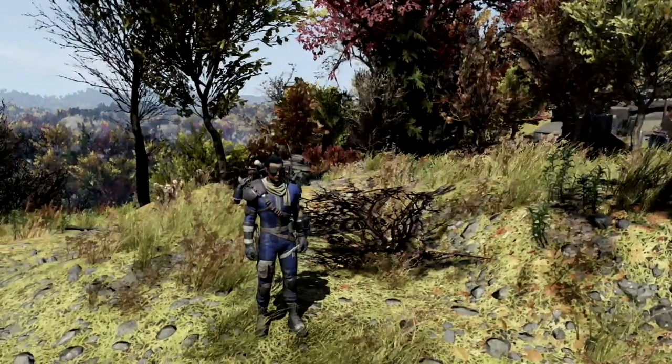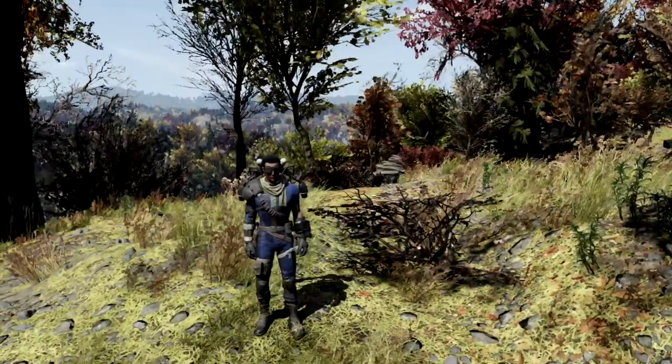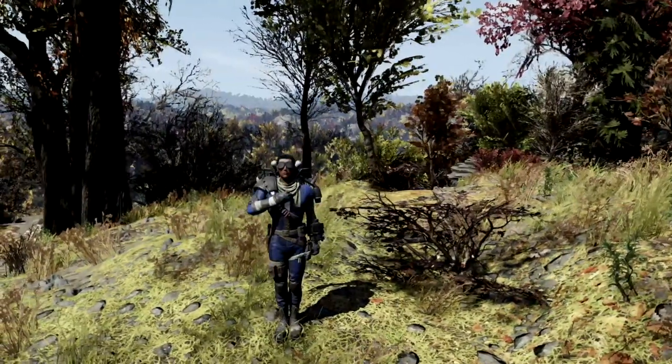If you enjoy Fallout content like this and you want to see more, I also made a video for one of the strongest shotguns in all of Fallout 76. If you want to check that video out, I'll link it on screen right now.